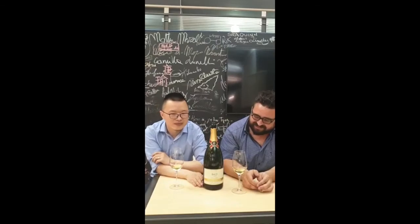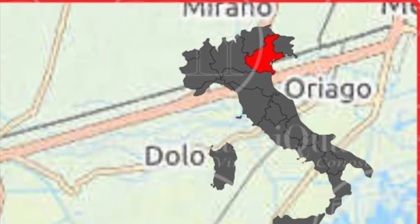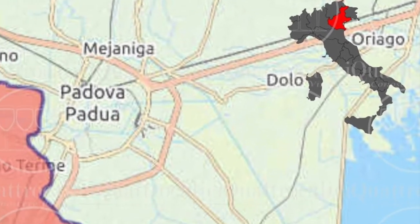So the winery is called Vignata — actually Vignata is the winery, and the vineyard is from Koliugani. We are in the Padova area.